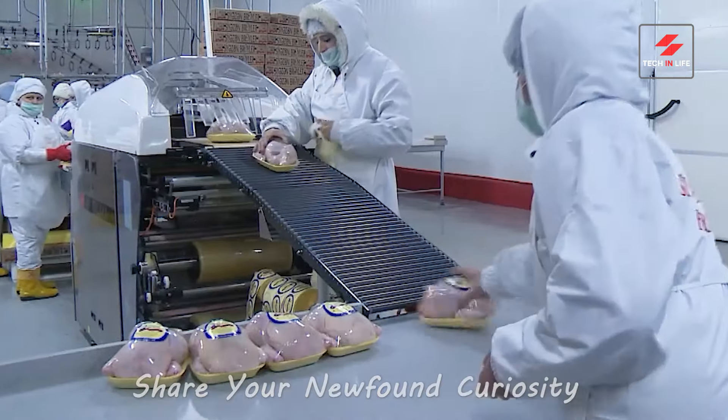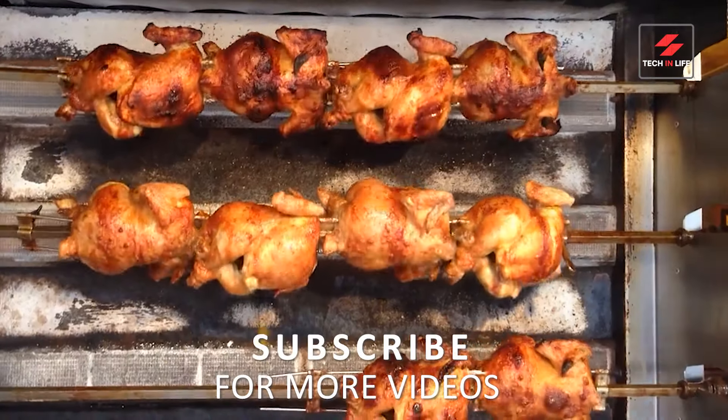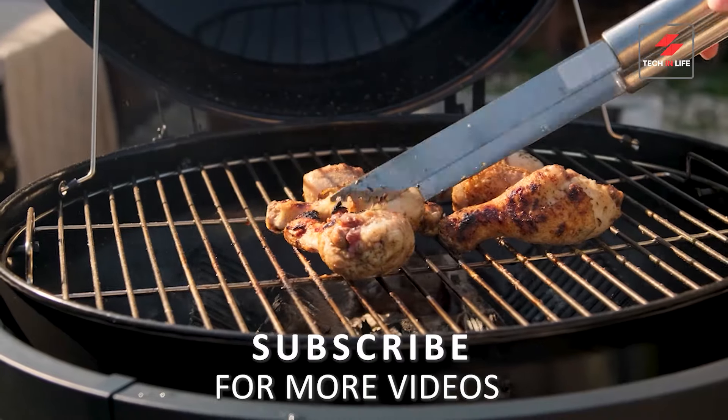Did you learn something new? Share your newfound curiosity and share this video. Subscribe for more food journeys and tell me what adventures you'd love to see next in the comments.